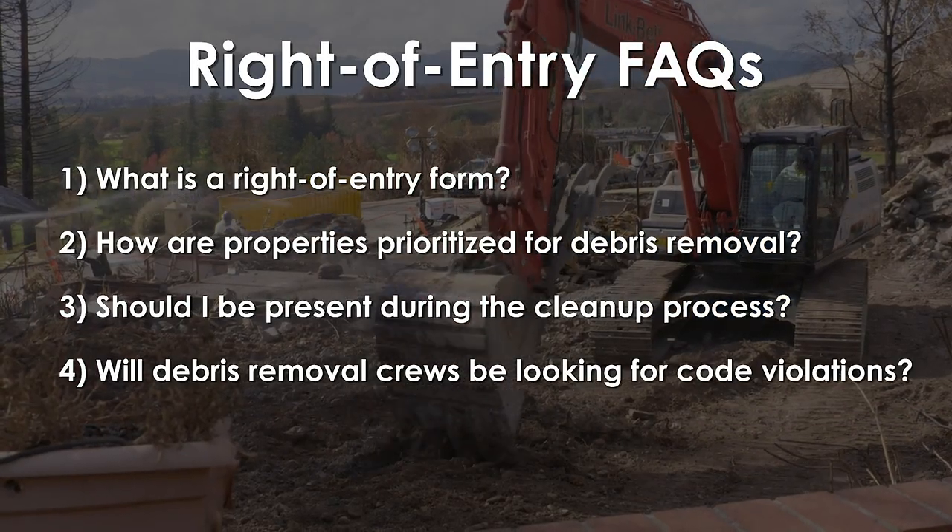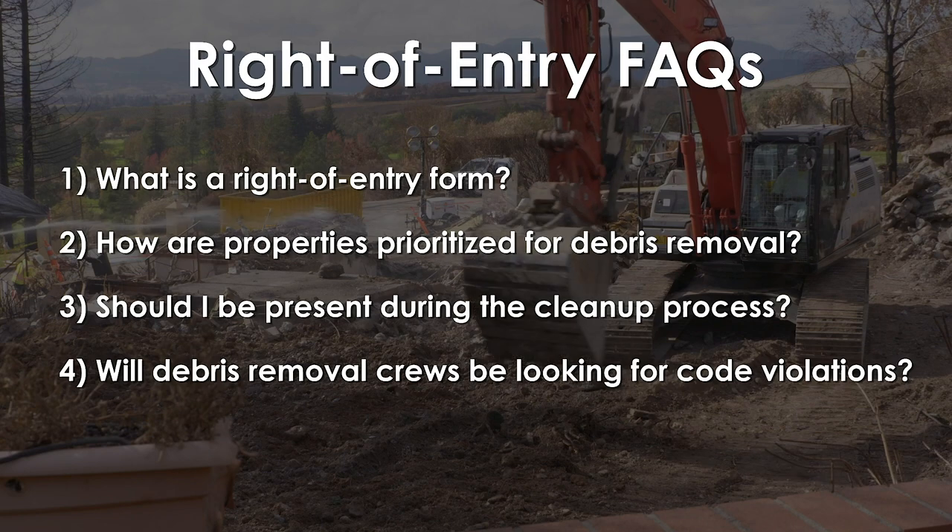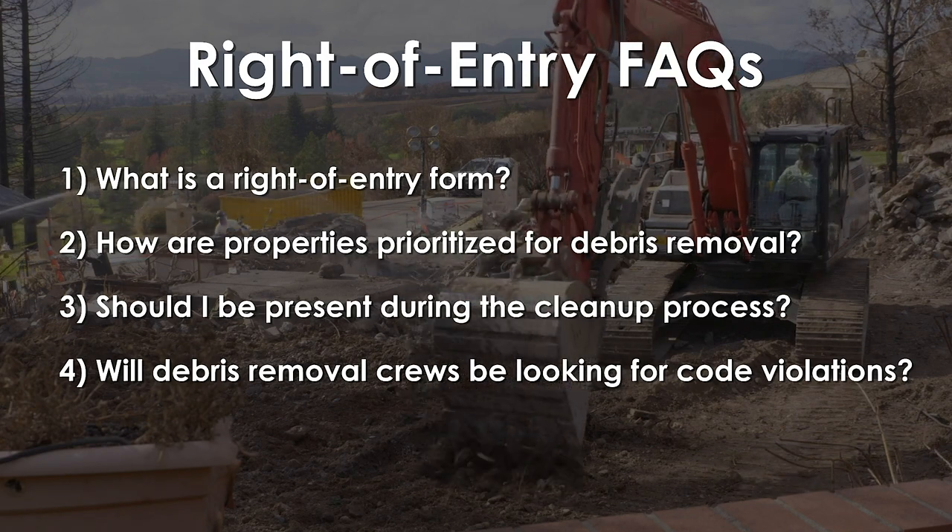Will debris removal crews be looking for code violations? No, debris removal crews are on site to perform specific operations related to the removal of contaminated soil, ash, debris, concrete, and metal.